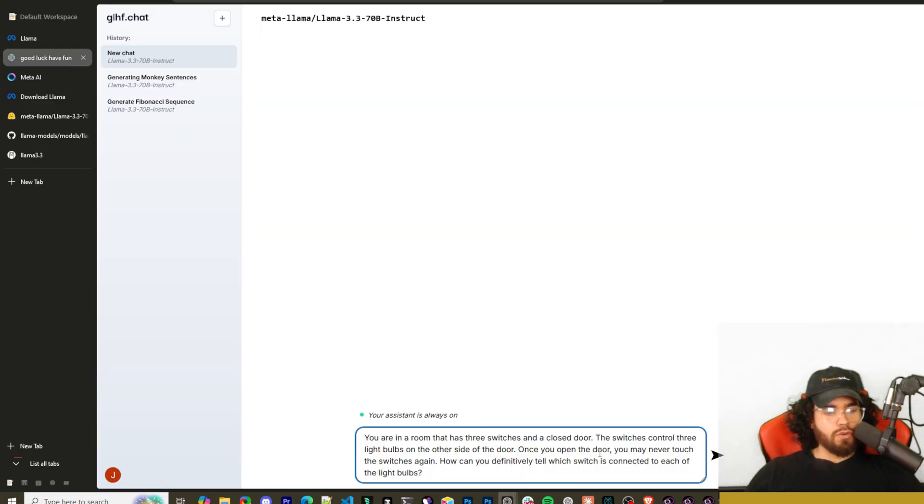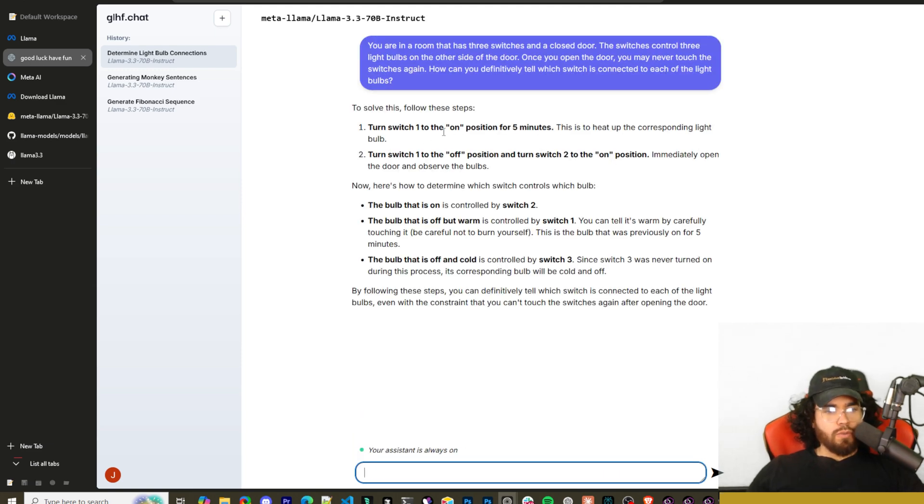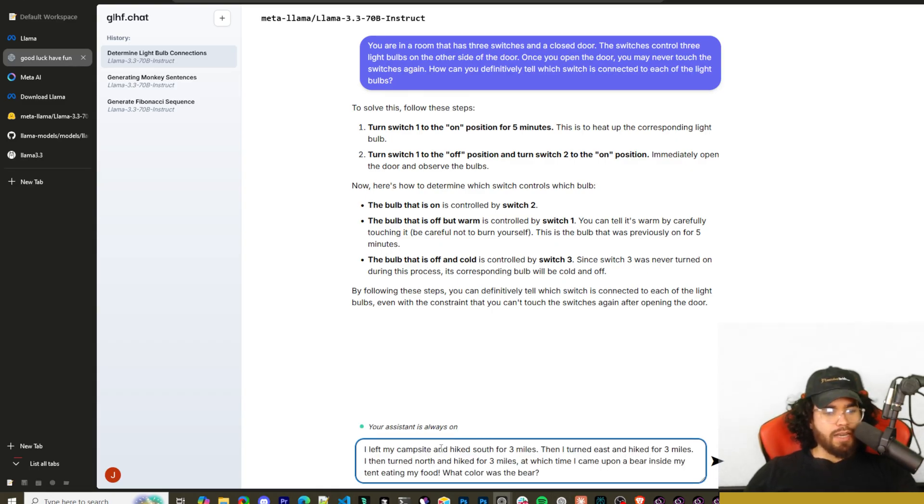Next: you're in a room with three switches and a closed door. The switches control three light bulbs on the other side. Once you open the door you may never touch the switches again — how do you identify which switch controls which bulb? It answered: turn switch one on for five minutes to heat the bulb, then turn it off and turn switch two on, then open the door. The lit bulb is switch two, the off-but-warm bulb is switch one, and the cold bulb is switch three. Correct!